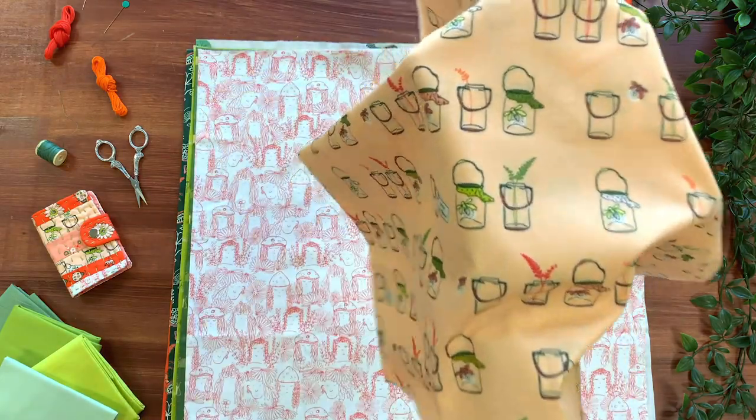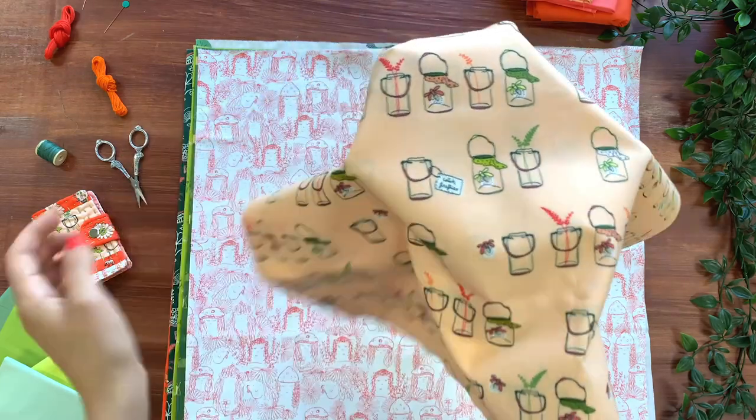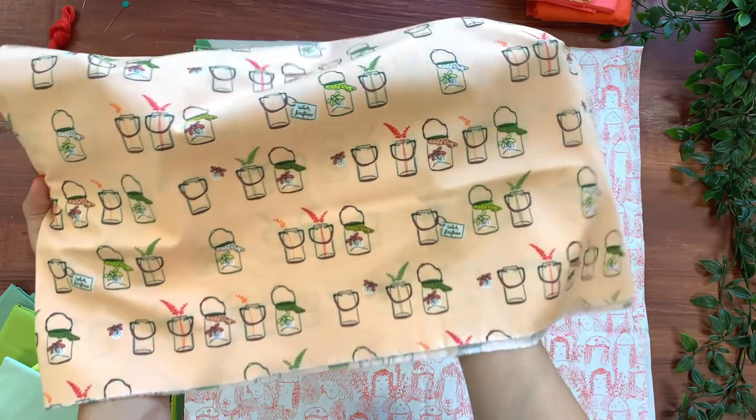The Jar of Bugs print contains little clear jars meant for catching fireflies and collecting foliage from the forest. The print is enhanced with this calming shade of peach, which makes it delicate and sweet to make gender-neutral decor for any kids' room.